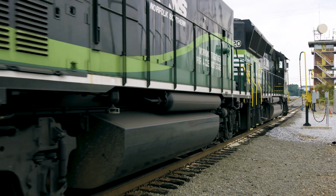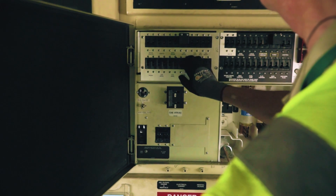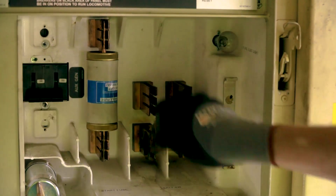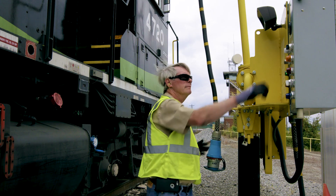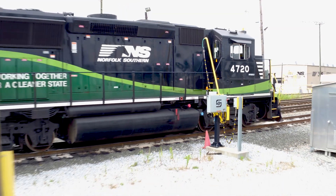This ensures that inactive locomotives are ready to run without idling. For you computer geeks out there, think of SLEEPER as putting your train in standby mode — saving power but instantly ready to switch on. Reduced idling means fewer emissions and greener operations.